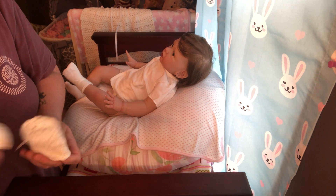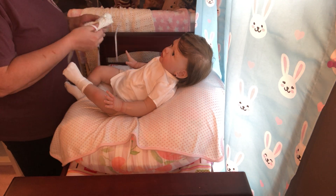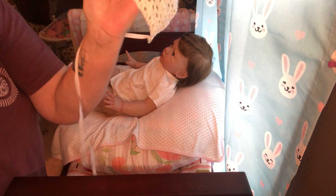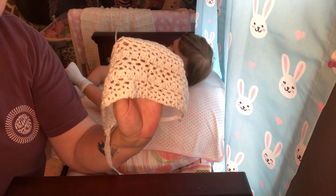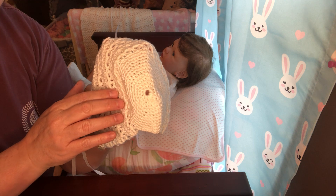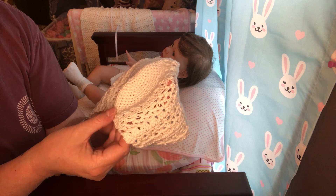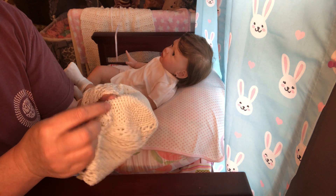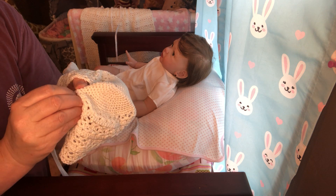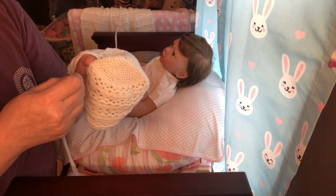I couldn't decide who I wanted to put it on, and then I came back across Patty again and thought I'll let Patty wear it. And here's the little bonnet — isn't that sweet? I mean, it is just precious. I really, really love this. It's just so nice. I see a little plastic tag in it right here that I've got to get out.